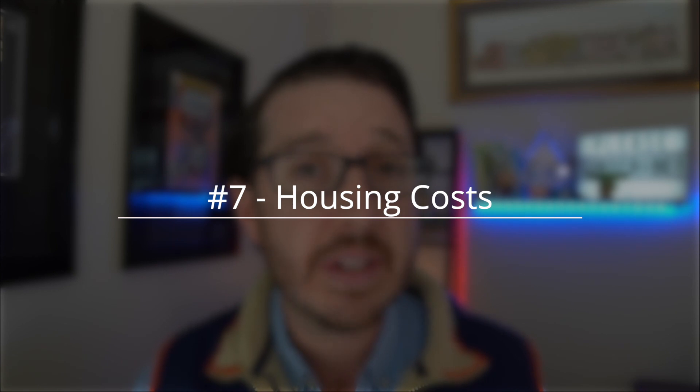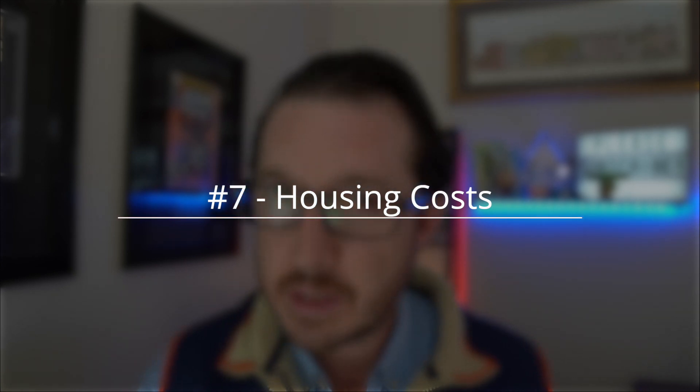Number seven is that our housing costs can be lower than the national average, depending on where you live. South Carolina as a whole has housing costs that are below average for the entire United States, but it all depends on where you live. The closer you get to the coast, the higher the cost of living is going to be. Here in Charleston, we're seeing a cost of living above the national average. If you want more affordable living, you can find that in Columbia, Florence, Greenville, and Spartanburg.